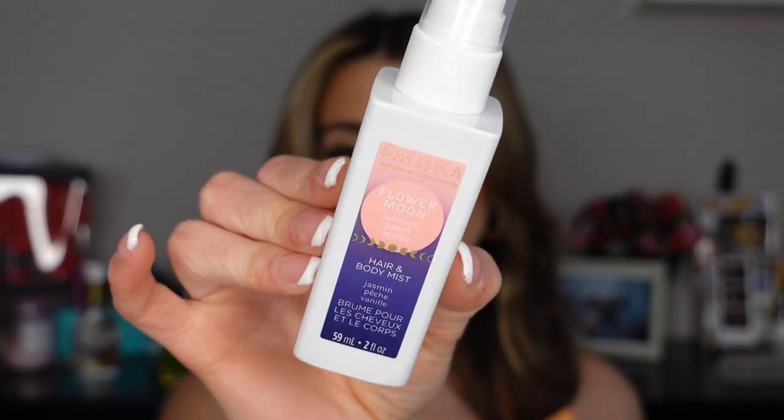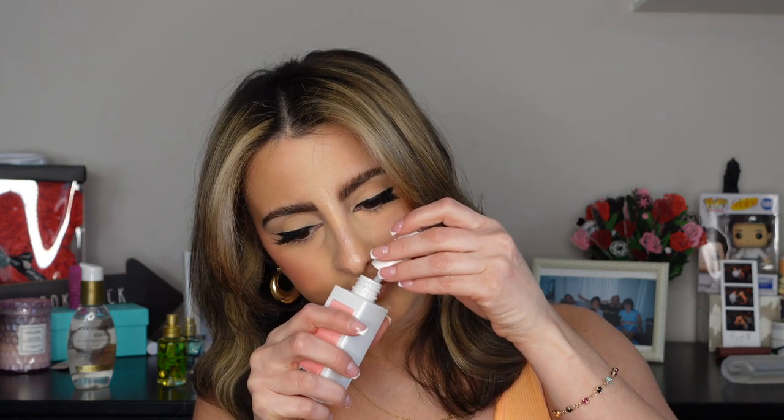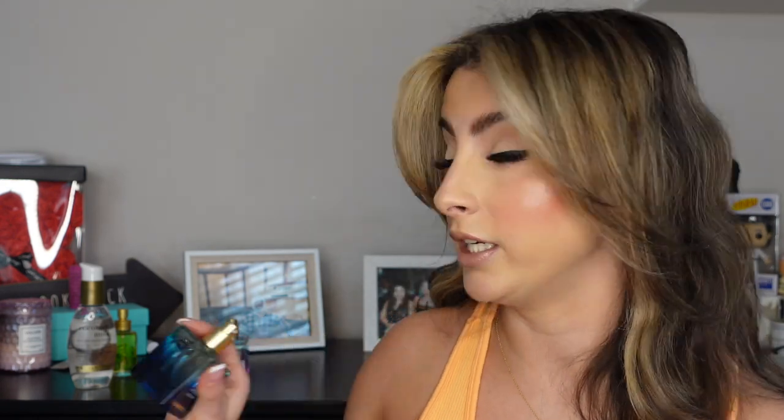The Flower Moon perfume is still shipping, but it's included in the body spray trio, so let me smell the body spray version. I'll spray it on my hand... Jasmine, peach, and vanilla. She's not super strong — she's cute but not my fave. I think my favorite of the three would have to be Silver Moon — I am really into that one.